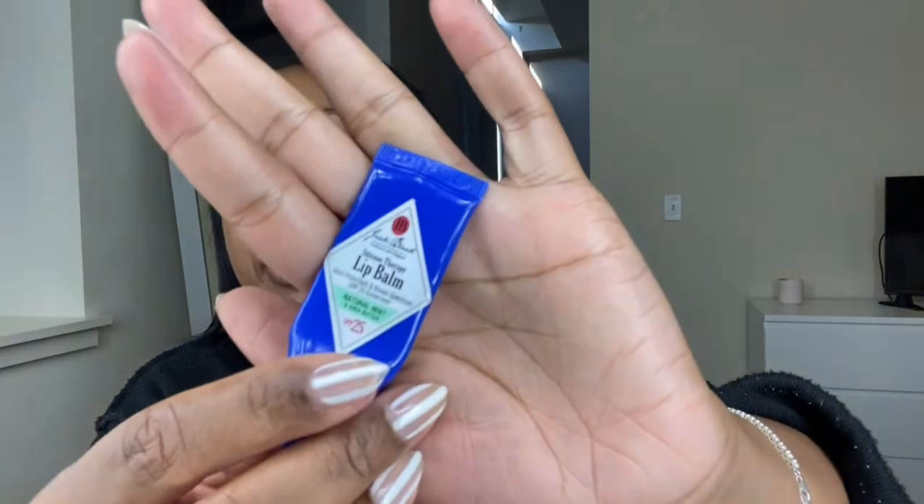Let me put my lip moisturizer on. I'm using the lip balm from Jack Black. I even have eczema on my lips, so I always buy two at a time because I cannot run out of this — I do not like the feeling of dry lips. My lips can get so bad that they'll start peeling, and that's not a pleasant feeling, so I always make sure I have this specific moisturizing lip balm.